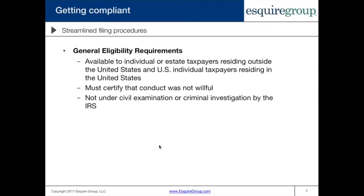The streamlined filing procedures are available to individual and/or the estates of individual taxpayers residing outside the United States, and U.S. individual or estate taxpayers residing inside the United States. Depending on whether you reside inside or outside the U.S. will determine which filing procedure to use. You must also certify that the conduct was not willful — basically that your failure to comply with your U.S. tax obligations as it relates to foreign income and assets was not willful. So what does non-willful mean?